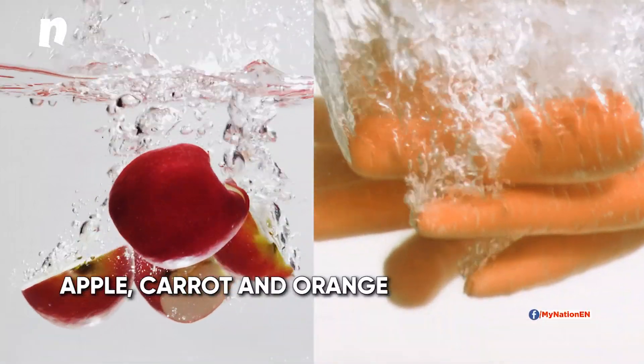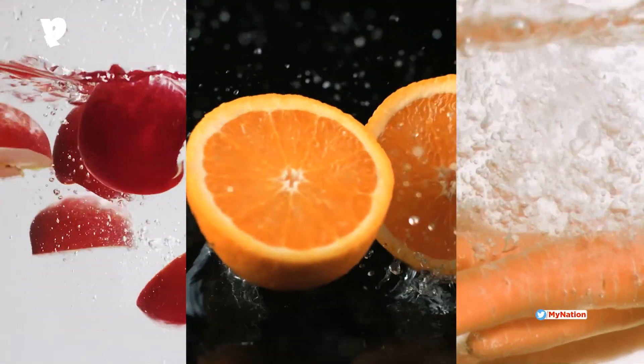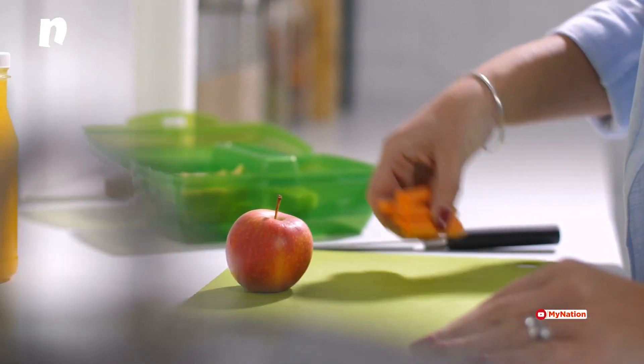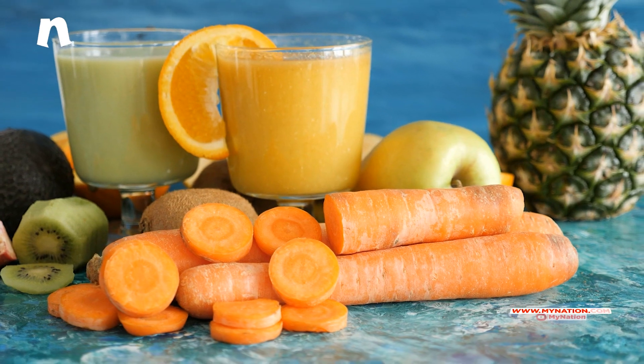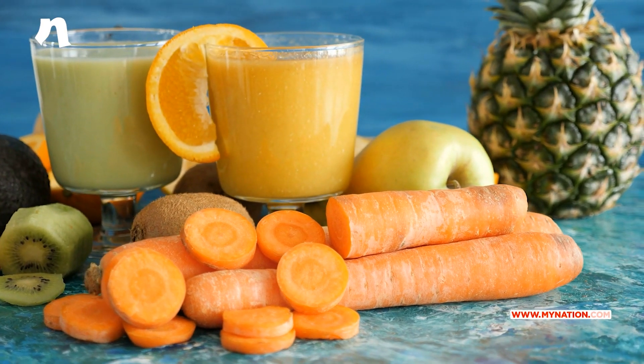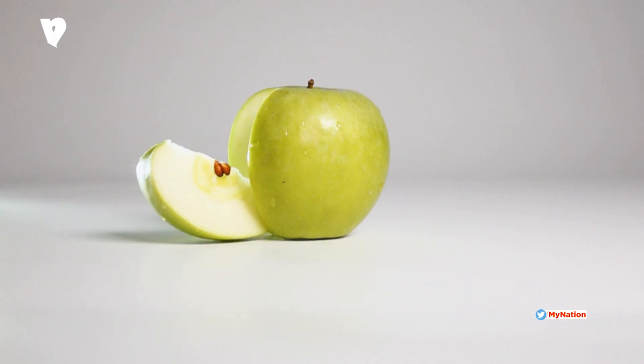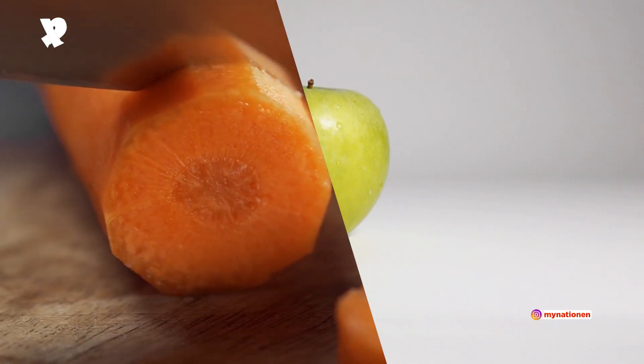Apple, Carrot and Orange — carrots, apples and oranges are a winning combination for helping your body protect itself and fight off infections. This juice contains vitamin A, B6 and C, potassium and folic acid. The tartness of green apple really cuts through the sweetness of carrots and oranges.